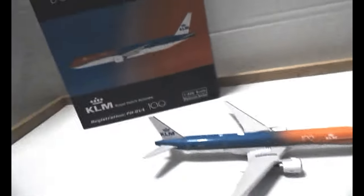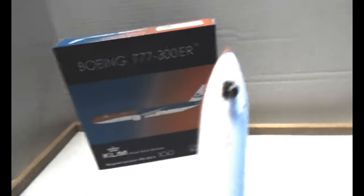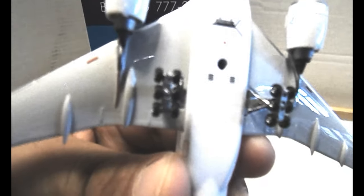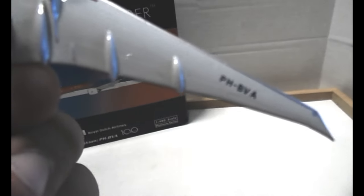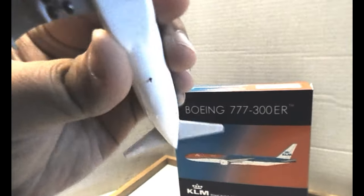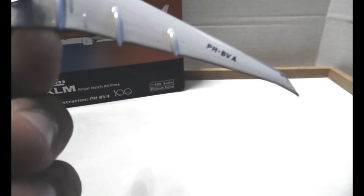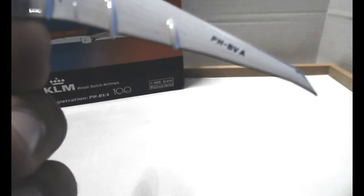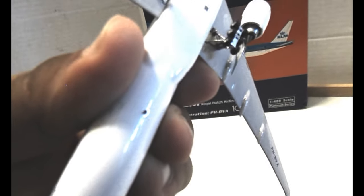So we've seen left, right, and the top. Now let's look at the bottom. You have the front landing gear, the front cargo door bay, the Phoenix Models logo for the stand, and the main landing gears — very nice and detailed. The registration on the left side of the wing reads Papa Hercules Bravo Victor Alpha. And there's a red antenna there indicating the active aircraft light.